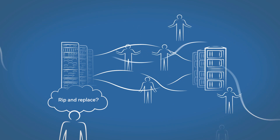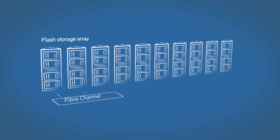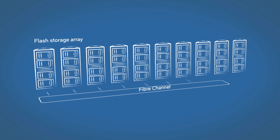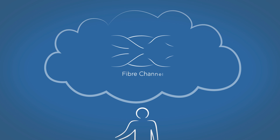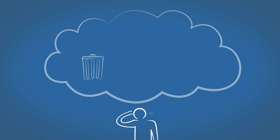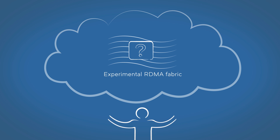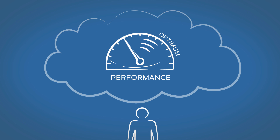They also see the potential of having to replace their existing fiber channel network, where 80–90% of their enterprise flash storage arrays are deployed. They worry about replacing the reliable fiber channel they've invested in for 20 years with an experimental RDMA fabric. Will an untested Ethernet fabric deliver the NVMe storage performance they hope for?